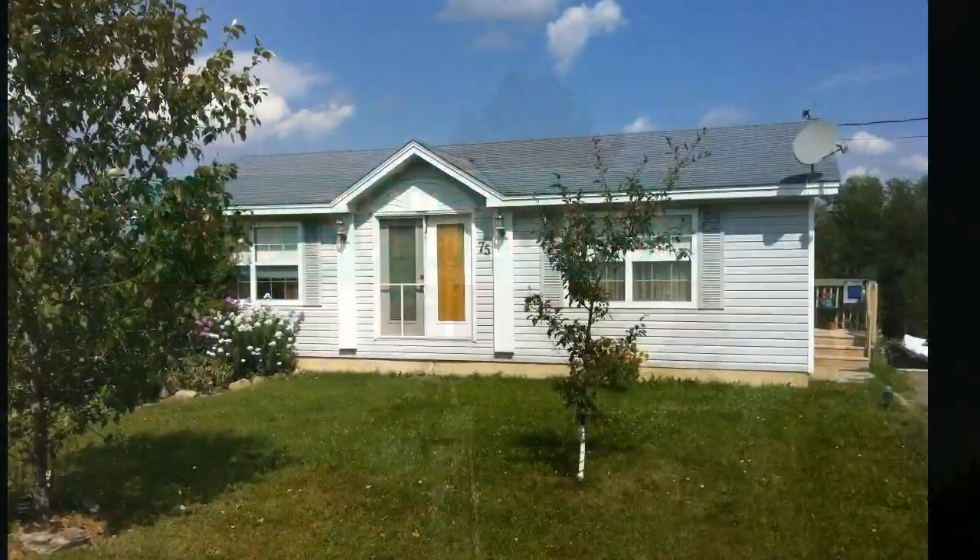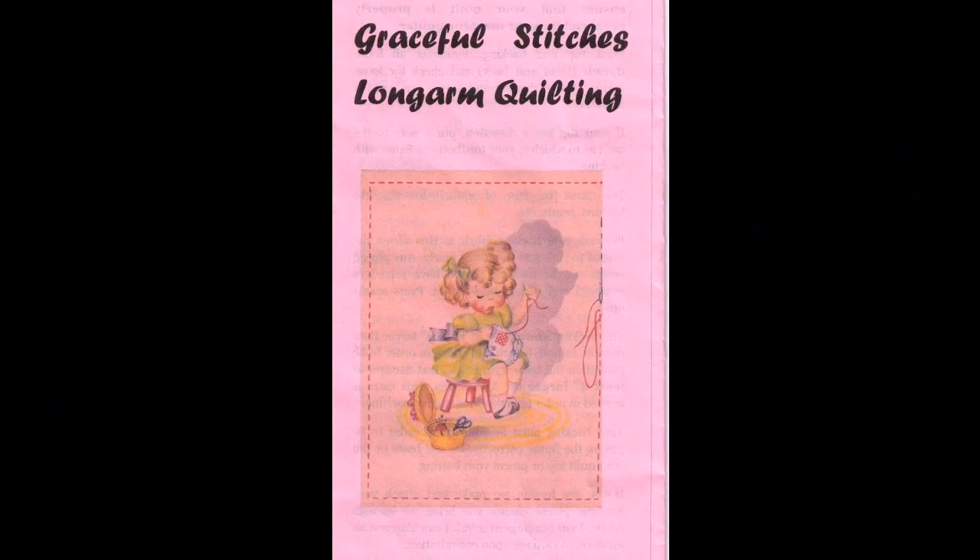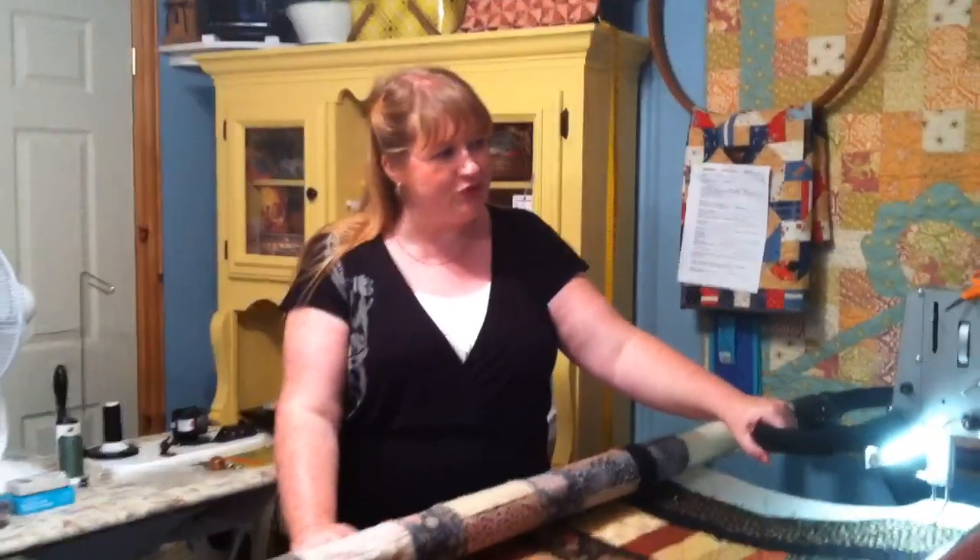Now let's visit with Shelly Dion at Graceful Stitches. Hi everyone, I'm Shelly and I'm sure you all know me from Gilt. This is my quilting room, Graceful Stitches Long Arm Quilting. This is Grace, my quilting machine.